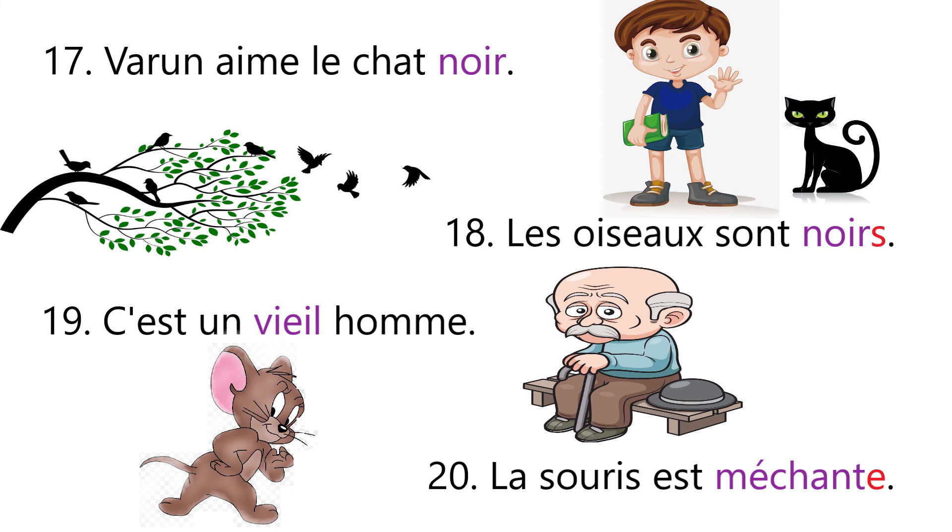Sentence number nineteen: C'est un vieil homme — it means he is an old man. The given noun homme is masculine and starts with a vowel, so we use the masculine vowel form vieil. Sentence number twenty: La souris est méchante — it means the mouse is naughty. The given noun la souris is feminine, so we add e in méchant, and it becomes méchante.